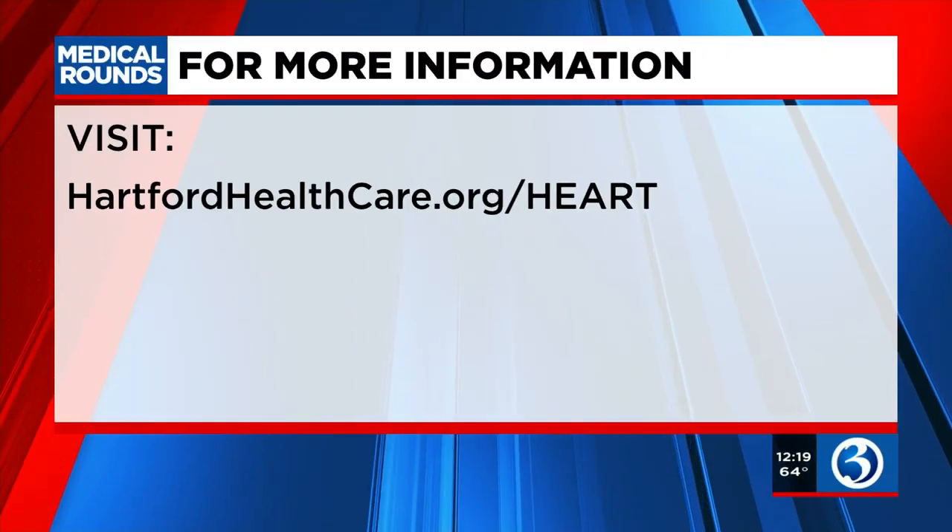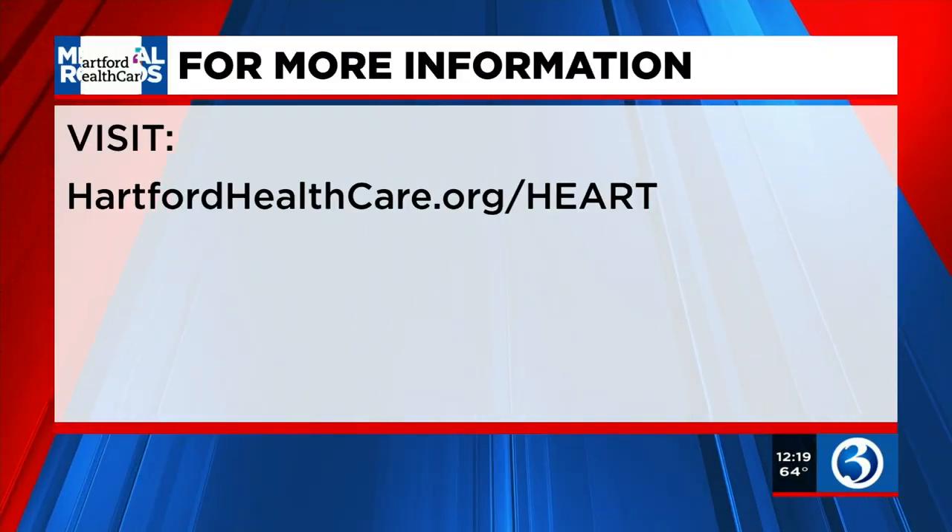Thank you so much for sharing this important information, and congrats on being the first in the nation. Thank you. For more information, you can visit hartfordhealthcare.org/heart and learn more about this.